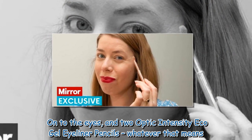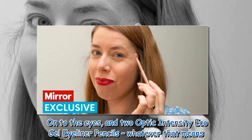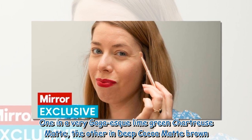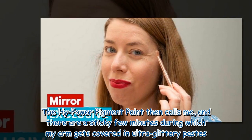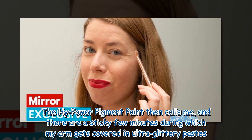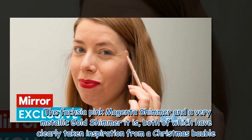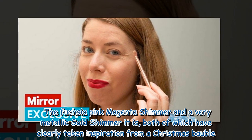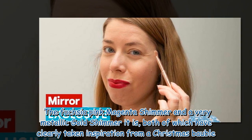Onto the eyes, and two Optic Intensity Eco Gel Eyeliner Pencils — whatever that means — one in a very Gaga-esque lime green chartreuse matte, the other in deep cocoa matte brown. The High Power Pigment Paint then calls me, and there are a sticky few minutes during which my arm gets covered in ultra glittery pastes. The fuchsia pink magenta shimmer and a very metallic gold shimmer it is, both of which have clearly taken inspiration from a Christmas bauble.